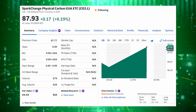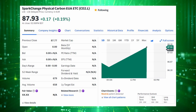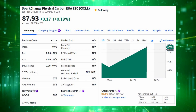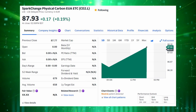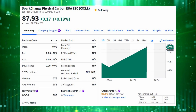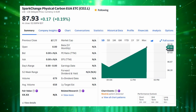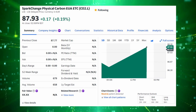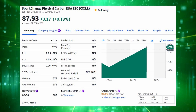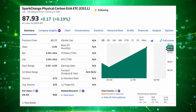Next up is the SparkChange Physical Carbon EUA ETC with the ticker CO2 in London. This is one of the most unique investment options here because it offers exposure to European allowances, but this is actually an exchange traded commodity fund, meaning every share that you buy is physically backed by carbon allowances, in contrast to other ETF options that use futures contracts. So SparkChange is going out and buying allowances outright, which could play a role in squeezing European allowance prices when the markets come back into favor.